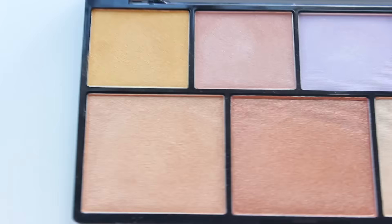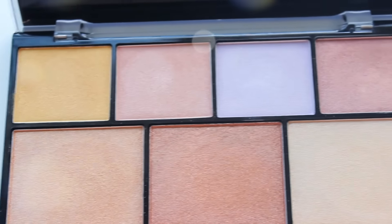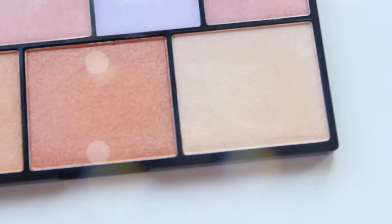Also not expensive — this is the NYX Illuminating Strobing Palette, called Strobe of Genius. I did an entire review video on this so I'll breeze past it — you can click there if you're interested. It is gorgeous: a really nicely formulated palette with highlights that aren't chalky, not too streaky, and they work well as highlights and as eyeshadows. Check out that video if you want to know more.